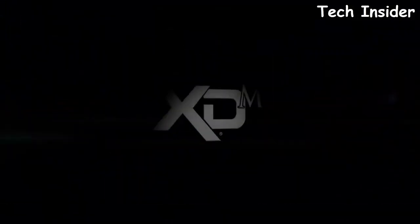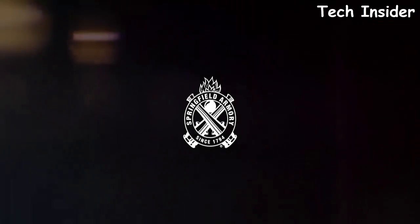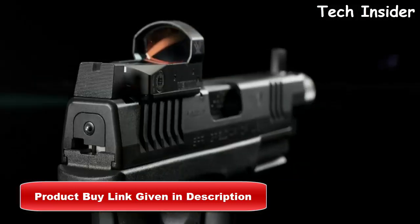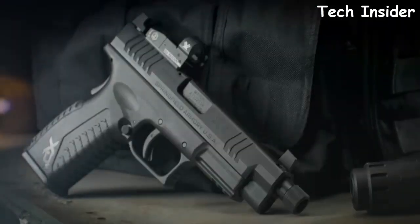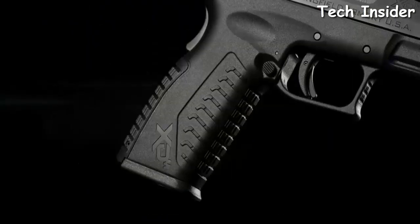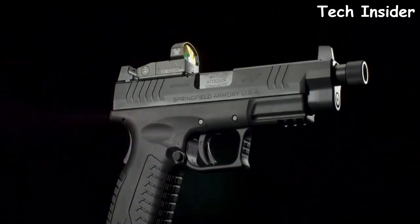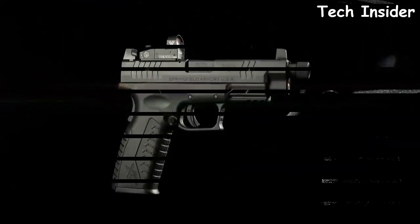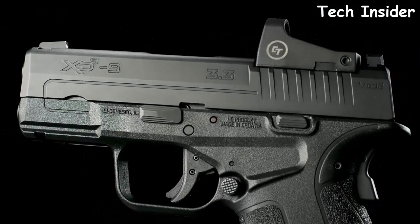Introducing the XDM OSP in 10mm from Springfield Armory — the most potent and versatile platform, now optics ready right out of the box. It features a factory-milled optics cut with three adapter plates for today's most popular red dot sights, a threaded 5.3-inch Melonite barrel, and suppressor height sights. Three interchangeable backstraps and a 15+1 capacity make the fully loaded XDM OSP a formidable defense weapon.